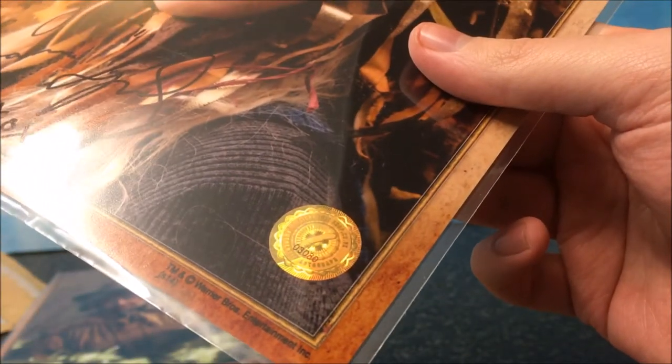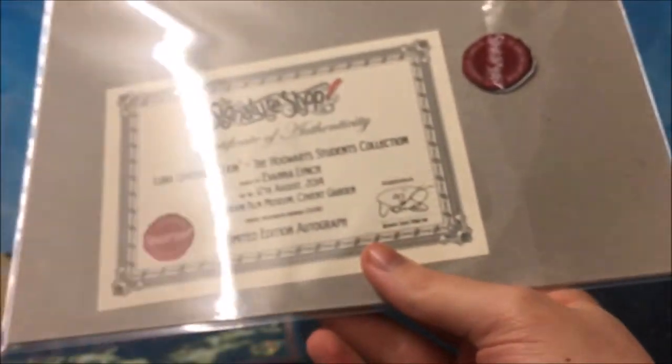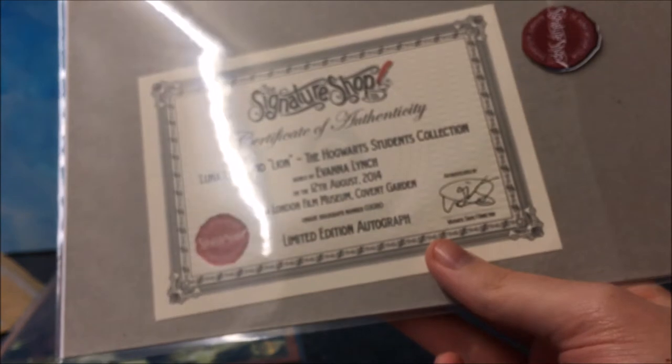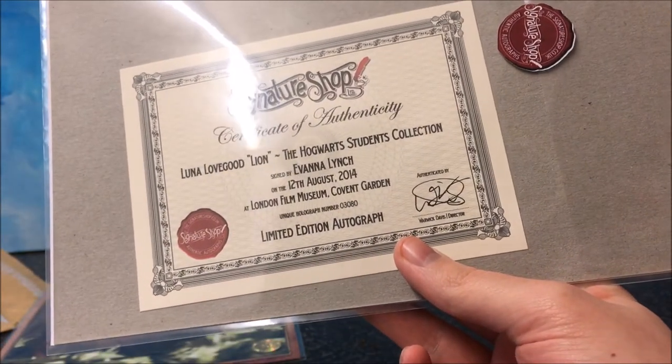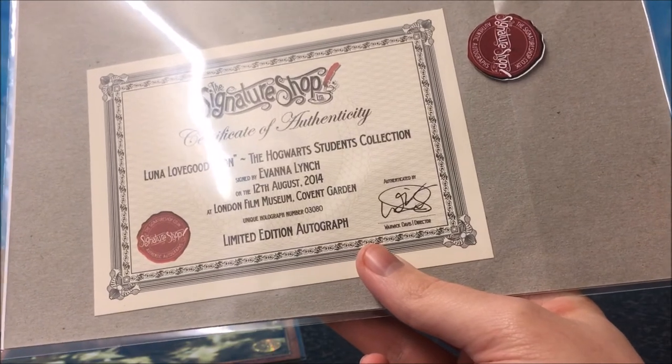Yeah, giving a number. And if you turn around, you also get a little certificate on the back, saying what the print is, signed by Evanna Lynch on the date that it was signed.